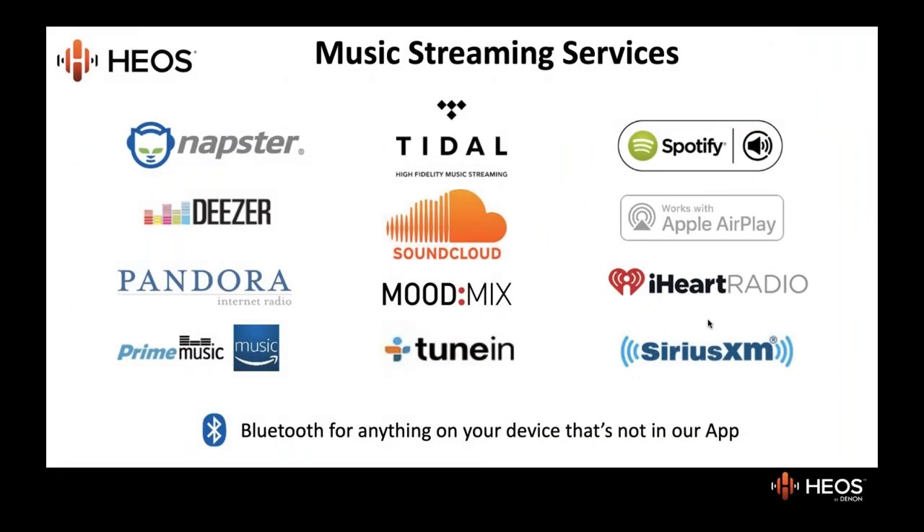The HEOS app has essentially three tabs: Rooms — showing the rooms configured in the system; Music — showing your choices for streaming music from whatever services you have accounts with; and Now Playing — where you can see what's currently playing, such as Tidal, with album information. You can easily toggle between these three tabs to choose rooms, choose music, or adjust volume and track. If a customer wants a streaming service not native to HEOS, they can simply stream from their cell phone via Bluetooth to any HEOS device and share from there — making HEOS compatible with literally every streaming service.